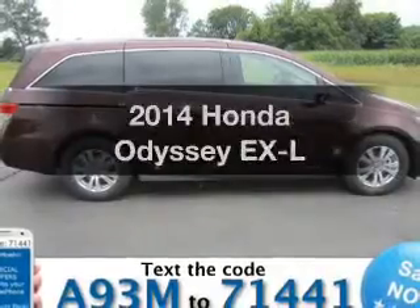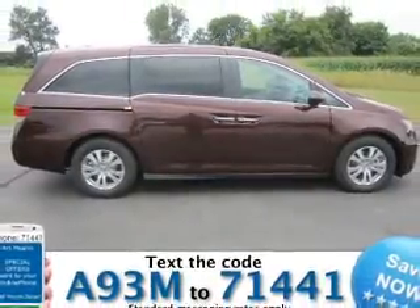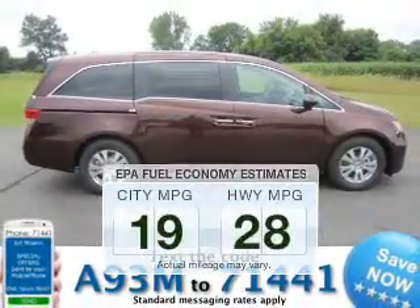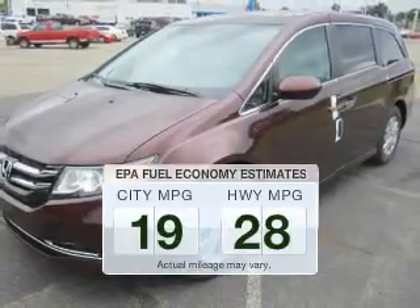Get noticed in this 2014 Honda Odyssey. If you're looking for a first-rate auto, this one could be yours today. Better gas mileage means better long-term driving, and this ride delivers with a great low fuel consumption rate.